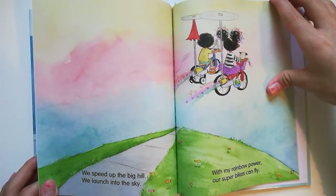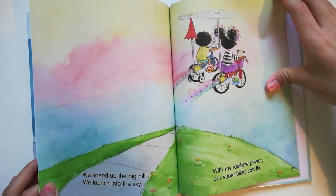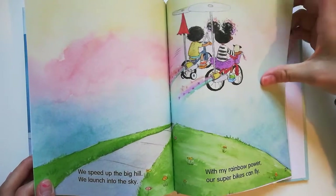We build up the big hill. We launch into the sky. With my rainbow power, our super bikes can fly.